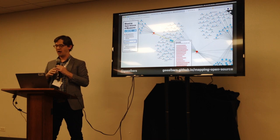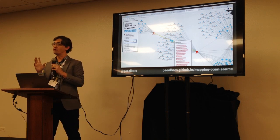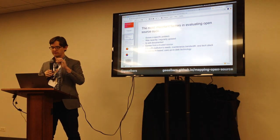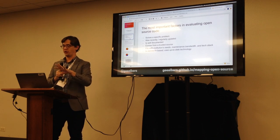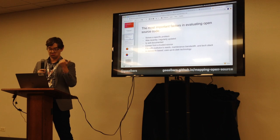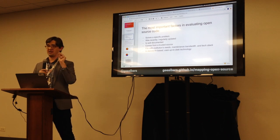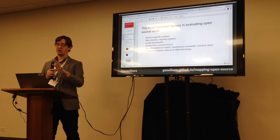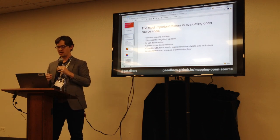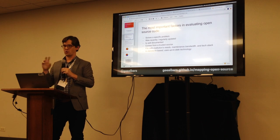We put out a survey — admittedly too late — and had 30 respondents. We asked what the most important factors are in evaluating open source code. The top answers were: it solves a specific problem, it was recently or regularly updated, it's well documented, and it comes from a trusted source. Two write-in factors that came up multiple times: it fits with the institution's maintenance bandwidth and tech stack, and it's standards-based using up-to-date technology.